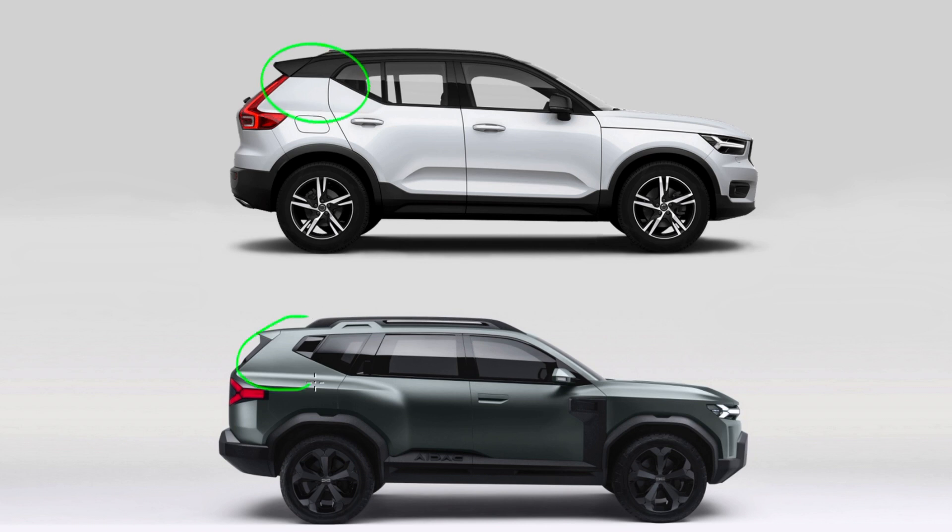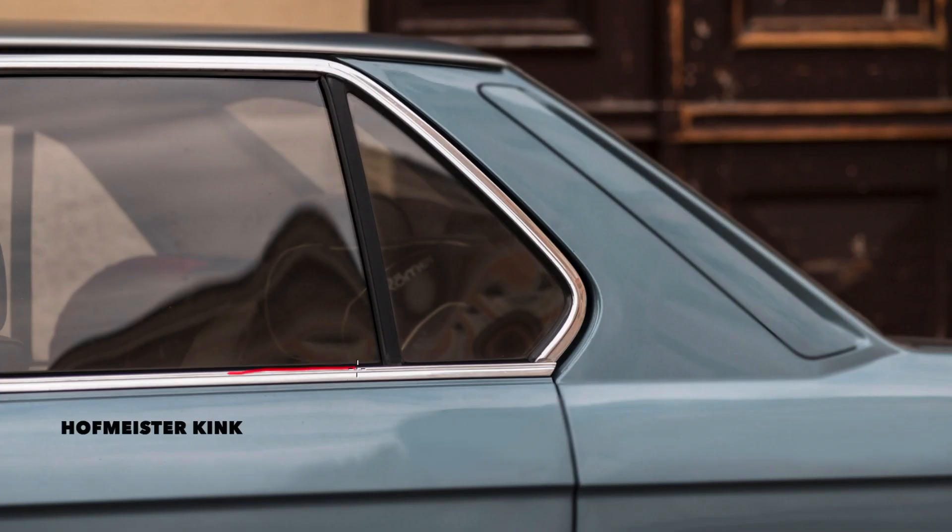The deep color has a similar treatment on Bose cars. It ends in this fashion, unlike the often seen trapezoid shape. Again, nothing new — the Huffmaster King first appeared on Beamers in the 60s.